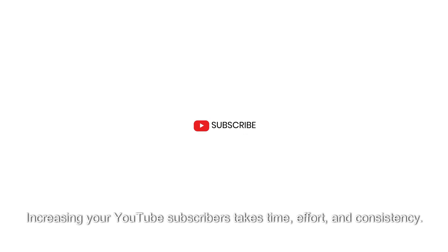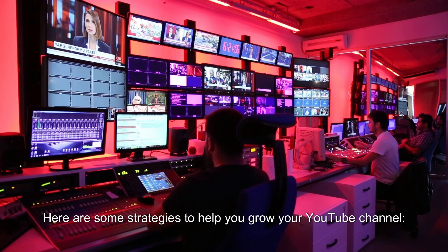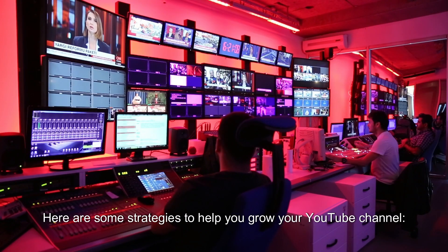Increasing your YouTube subscribers takes time, effort, and consistency. Here are some strategies to help you grow your YouTube channel.